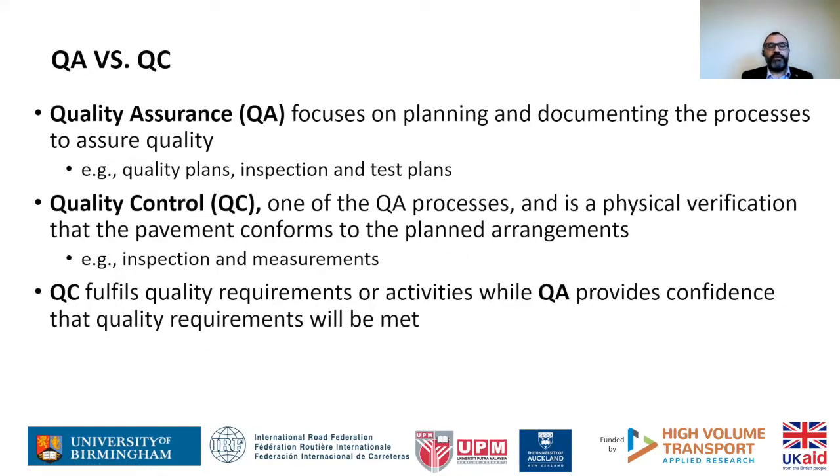We started by developing a generic framework, the purpose of which is to have a control system in place where we can guarantee the required performance of the end product — road surfacing. Before going through the framework, I need to clarify two concepts: quality assurance and quality control. Quality assurance is more about documentation and planning of the process — you might have checklists or a process for control — while quality control is the physical verification, the tests that we do. In road context, it might be taking cores or even visual inspection. Quality control is part of QA and fulfills quality requirements, while QA provides confidence that those requirements will be met.